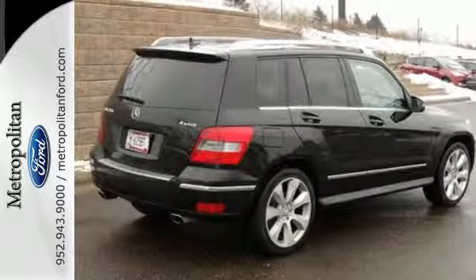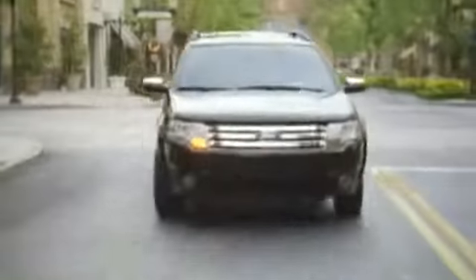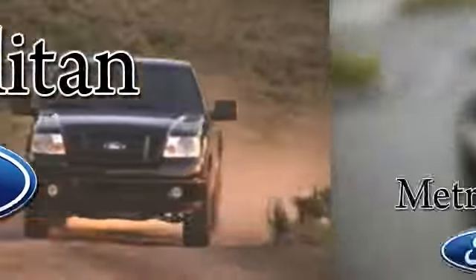versatility, and performance. Whether you're buying today or just shopping at Metropolitan Ford, you can expect to experience something truly unique.